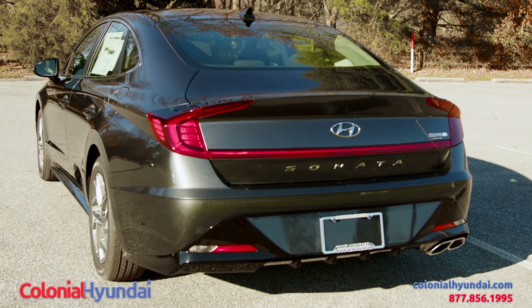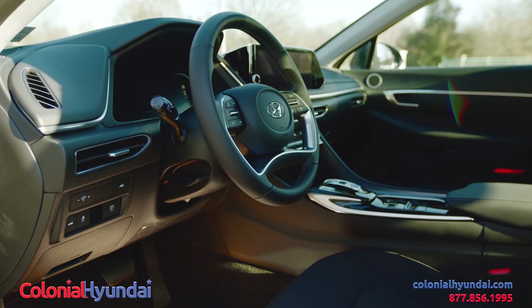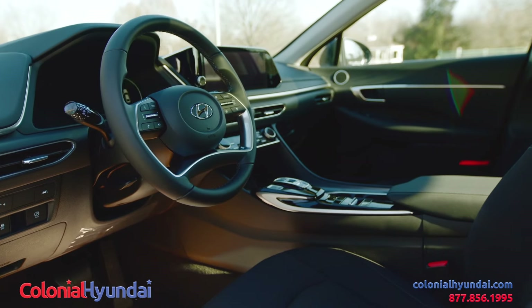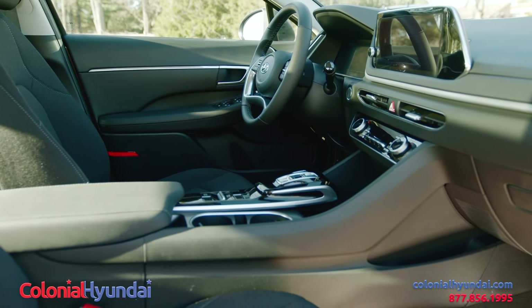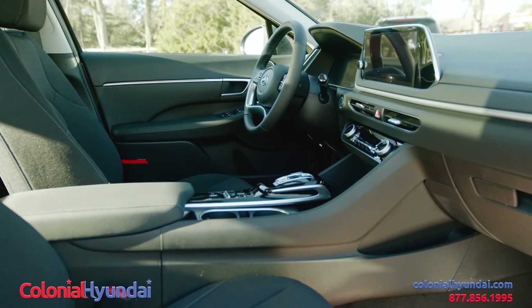The Sonata is a 2022 IIHS top safety pick with an overall five-star rating. Standard safety features on all models include forward collision avoidance assist, lane keep assist, lane following assist, blind spot collision avoidance, and rear cross-traffic collision avoidance.